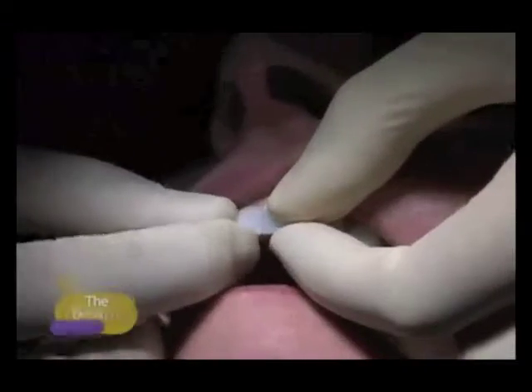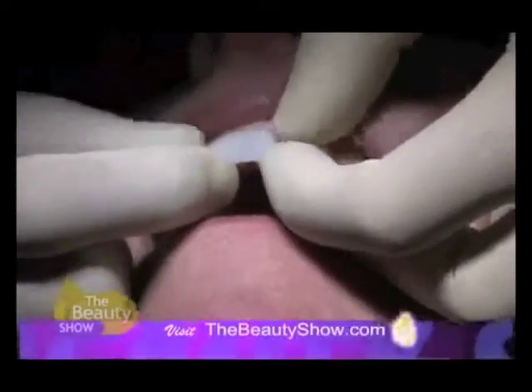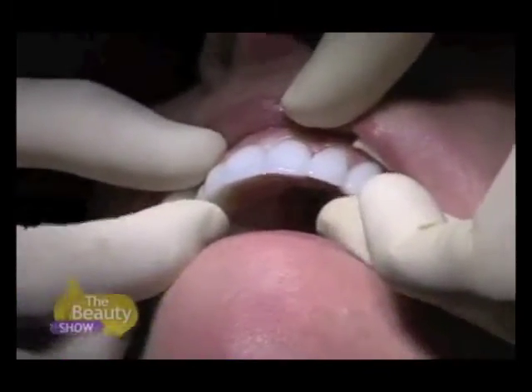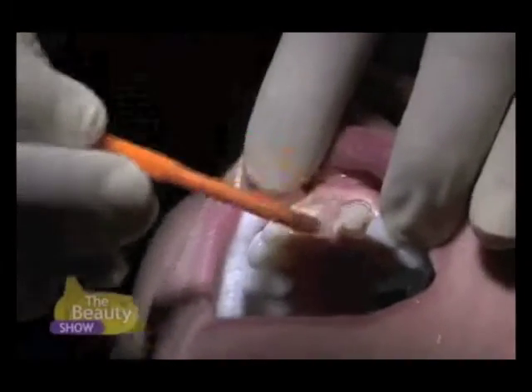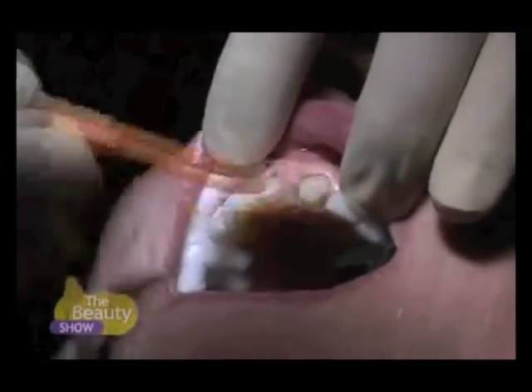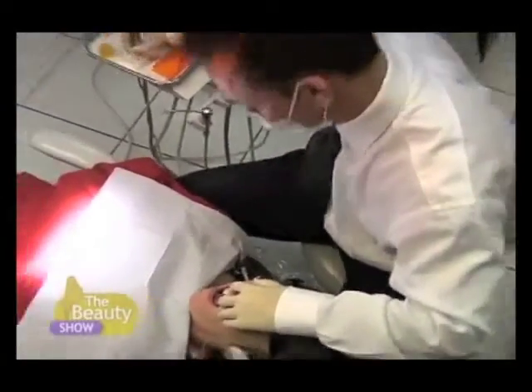We are slightly microns longer on the mesial incisal edge of number eight. We'll polish that down after these are bonded in. This has been time-tested — the VarioLink Ivoclar system. It's worked very well for me over the years, and these veneers are going in right now.